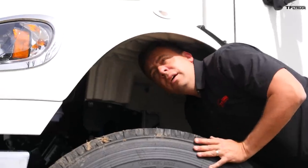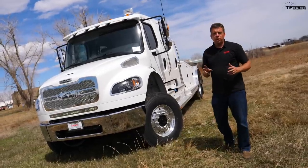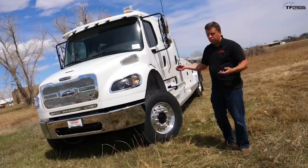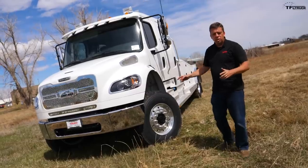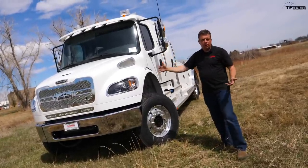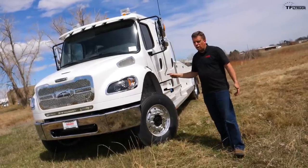I can actually crawl in here and be inside the fender. I want to do two more tests in this video: first, a size comparison — I did bring our Ford F-250 to put next to this truck — and also a turning radius test, because although this truck is massive, much longer, wider, and taller than any other pickup truck on the road, it's supposed to turn remarkably well.